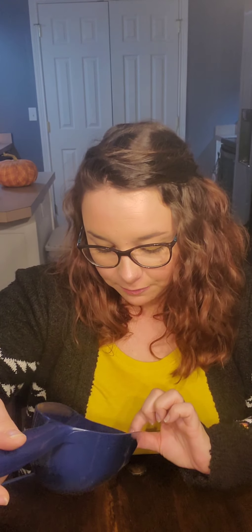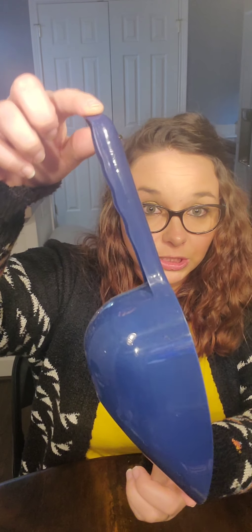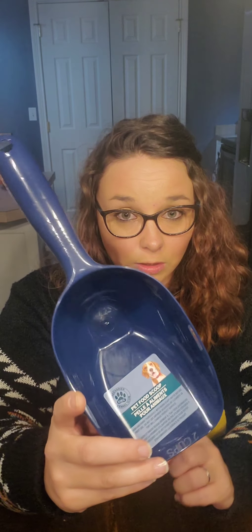I bought this pet food scoop — it is made by Green Bar, it is a two-cup scoop. It is navy blue, which is my kitchen theme — navy blue and gray — so it's perfect. I keep my dog and cat food in a two-tray rolling tote, and it only came with one scoop, so I'm using that for the cat food and I decided to use this one for the dog. Great buy — you can find these at Walmart for like three or four dollars. I want to say they had it in red as well.